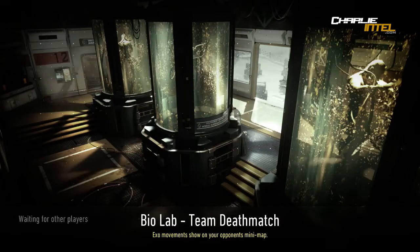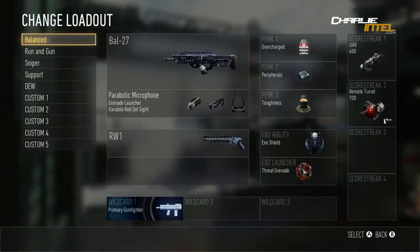Hey, what is going on guys? I am The Explosive Gamer and I am doing some more news for Call of Duty Advanced Warfare.